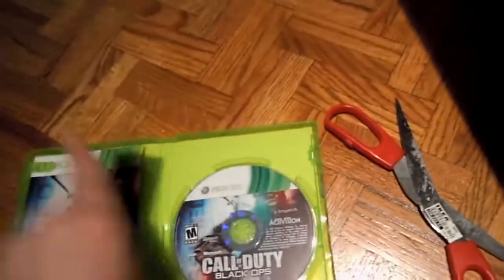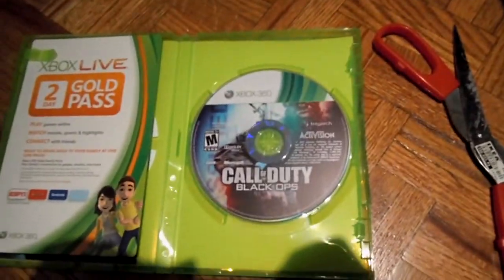Sorry guys, this was a very quick unboxing. I'm just really excited to get into this game. Please comment, rate, and subscribe.